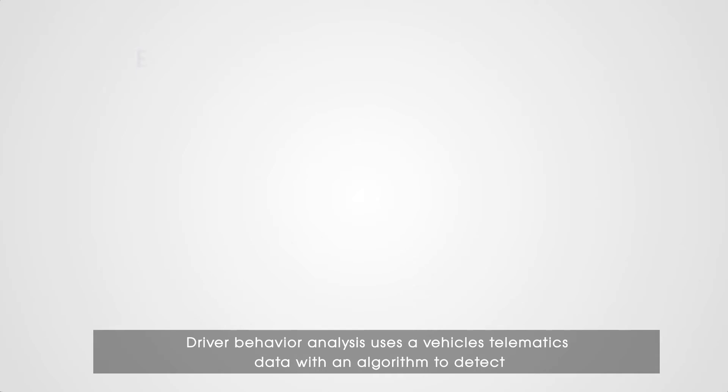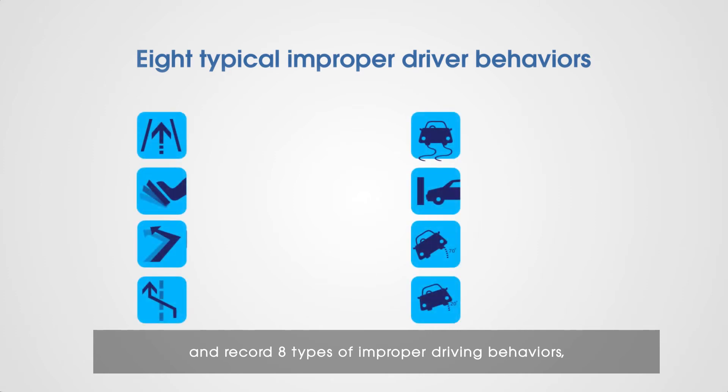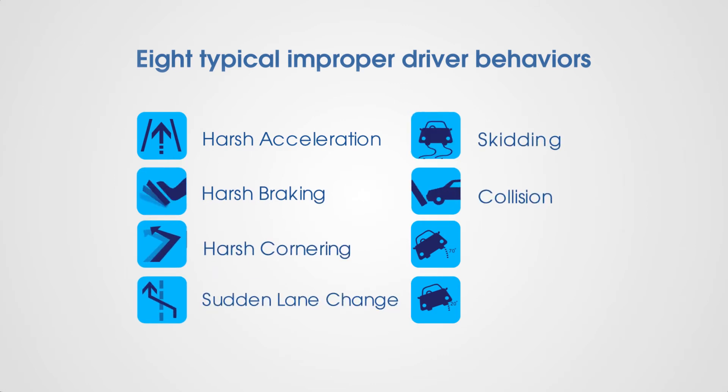Driver Behavior Analysis uses a vehicle's telematics data along with an algorithm to detect and record eight types of improper driving behaviors: harsh acceleration, harsh braking, harsh cornering, sudden lane change, skidding, collision, rollover, and roll and pitch.